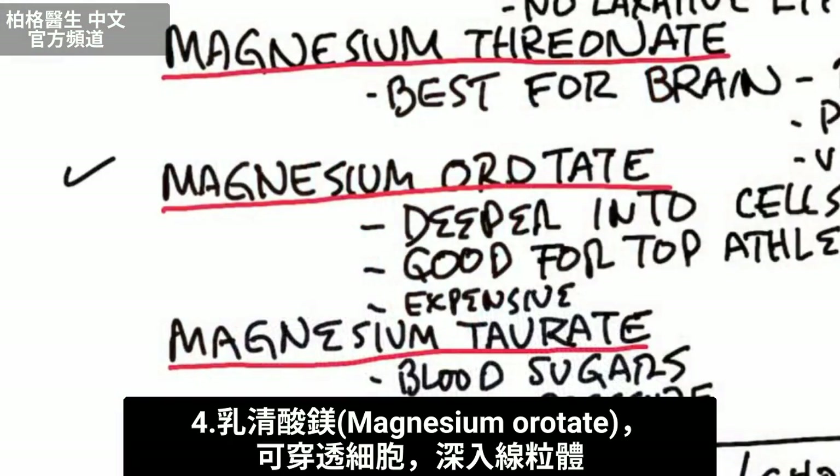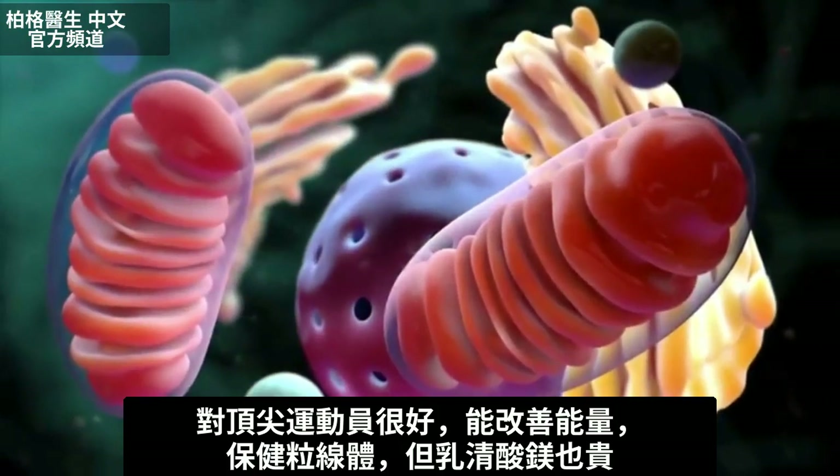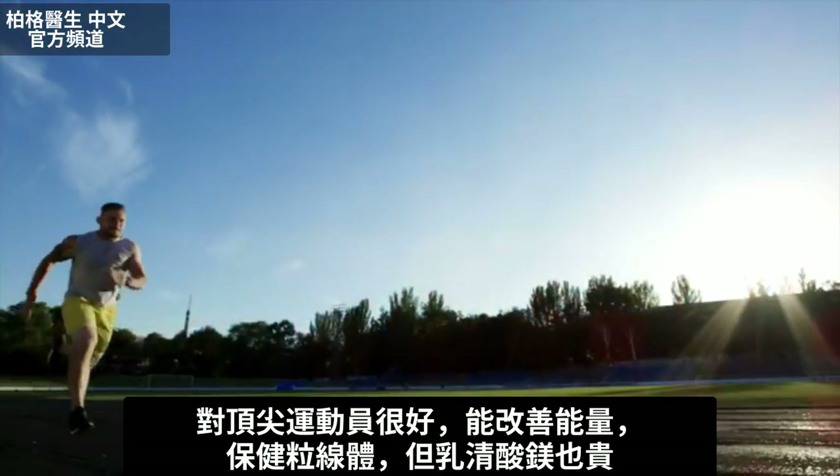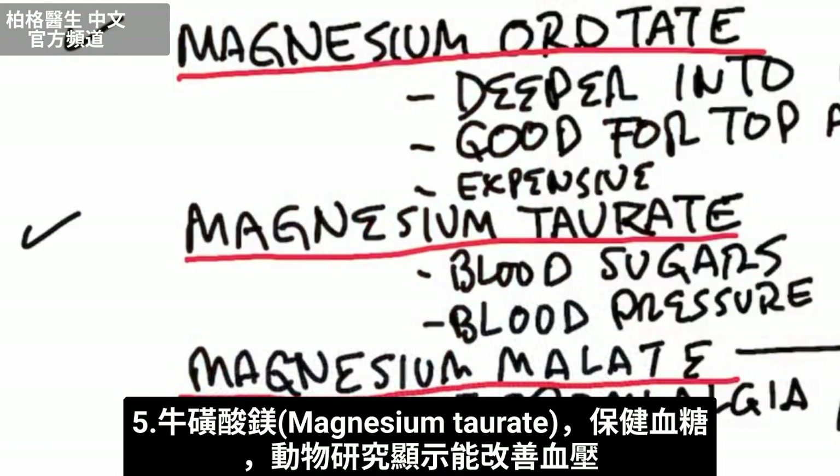Next one is magnesium orotate. This type penetrates the cell very deeply into the mitochondria. It's good for top athletes because it improves energy and helps your mitochondria, but it is also very expensive.